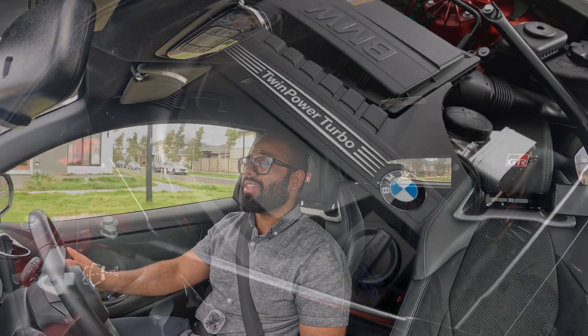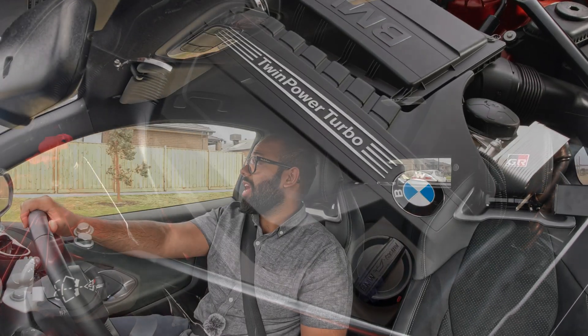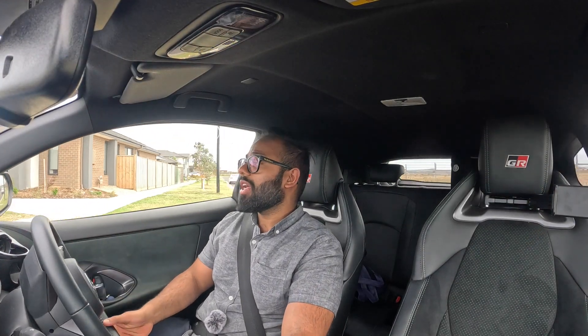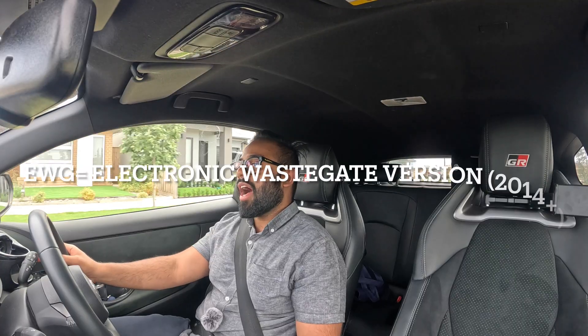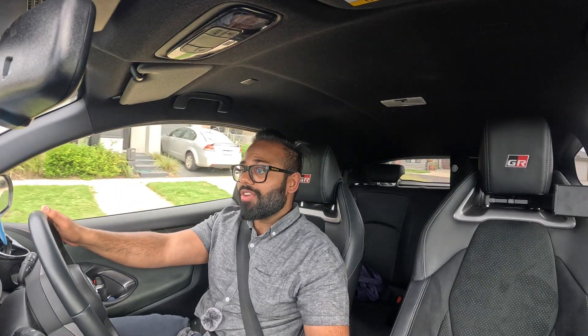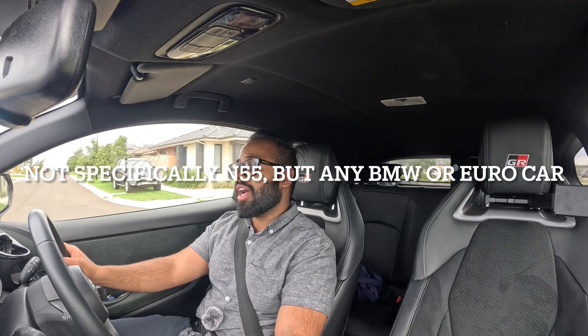Welcome back guys. Today I want to talk about the N55 rod bearing issue and whether it is actually an issue for the N55 or if it's just hyped up on the internet. I own the N55-powered BMW, the M235i, which is the EWG, and I've gotten to know a lot of N55 owners and my local mechanic — which you will if you own a BMW outside of warranty. I'm an engineer and I like doing deep dives into engines.